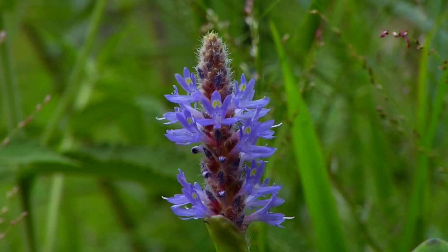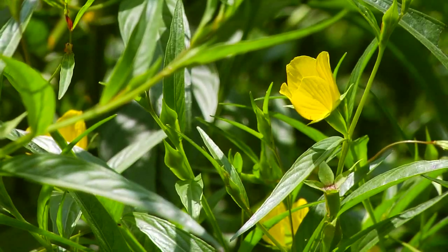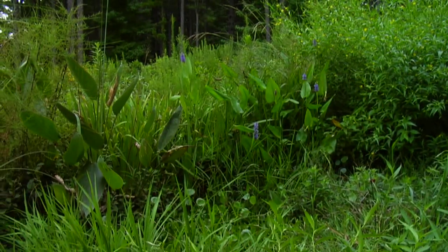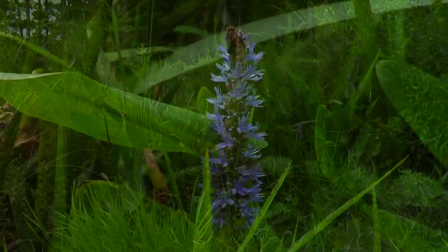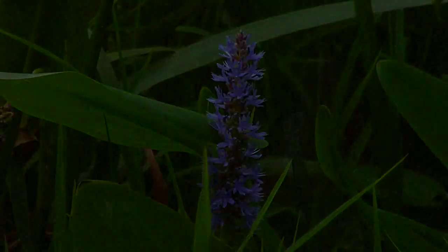And then the yellow flower and plant that you see behind me is water primrose or Ludwigia. If they come up naturally in the pond or the lake or the wetland on your land, let them stay because they attract so many different kinds of butterflies and other pollinating insects that are of value to us.